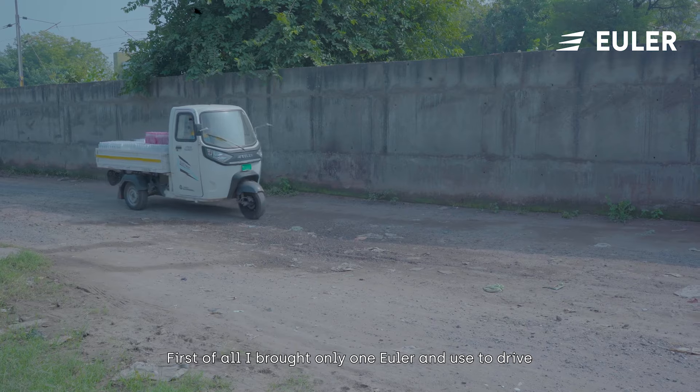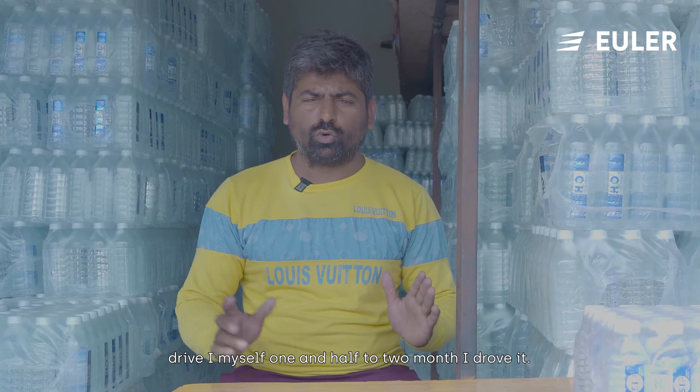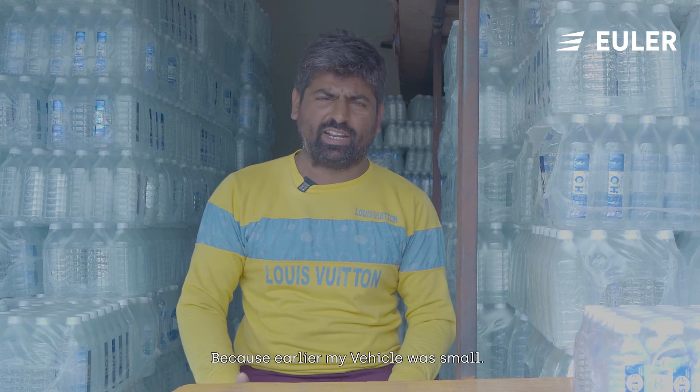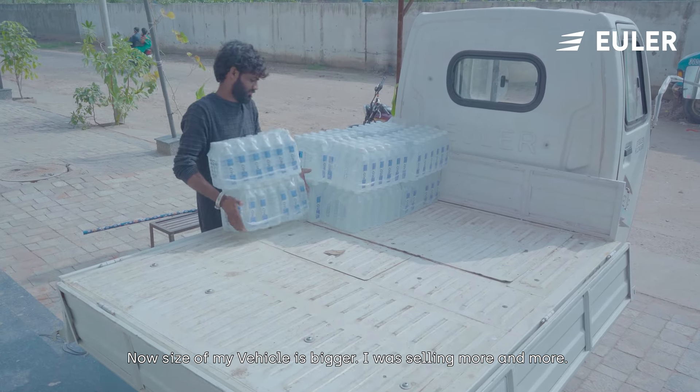First, when you first get one oiler, you can get the amount of water. We'll get the amount of water that's not bad. Our size is bigger because we're doing all the way to get the water.